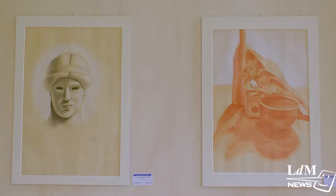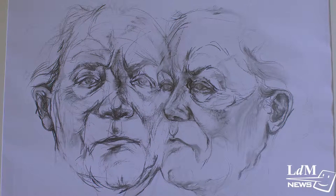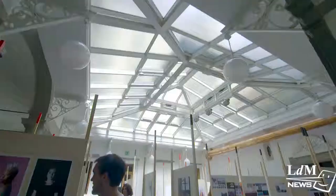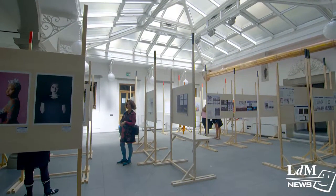We're at LDM for the 10th edition of Art is in the Square, where students show off what they've been working on all semester. Art is in the Square always features an art and design exhibition, a dance performance, and numerous other initiatives organized by event planning students.